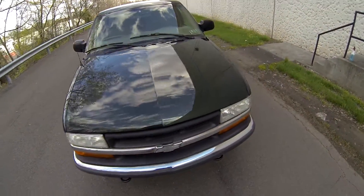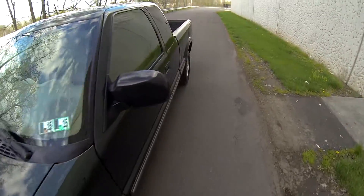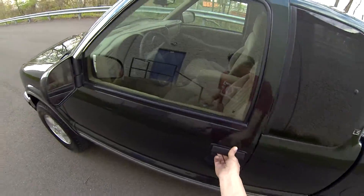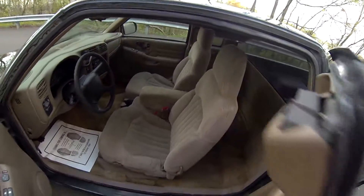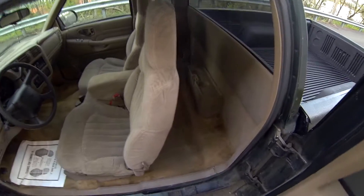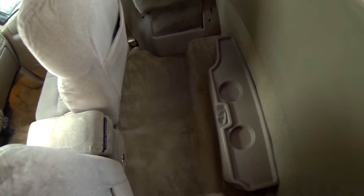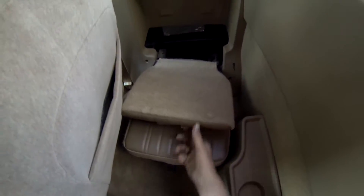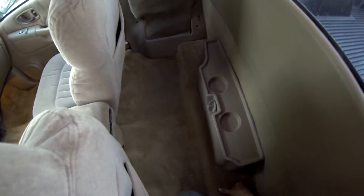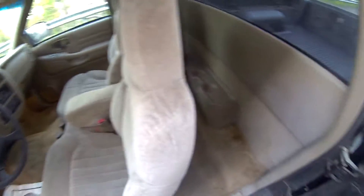I'll show you the interior now. As you can see, the back is rather clean. Right here is a fold-out seat — folds right back in. Also right here there's a jack storage space.